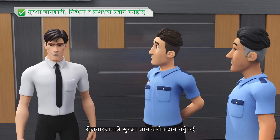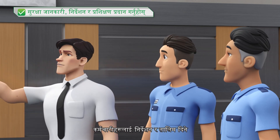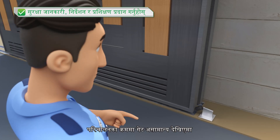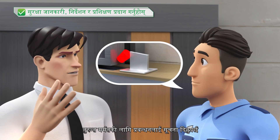The employer should provide safety information, instruction, and training to the employees and establish an effective irregularity reporting system. If the gate is found to be abnormal during operation, the management must be notified for repairs immediately.